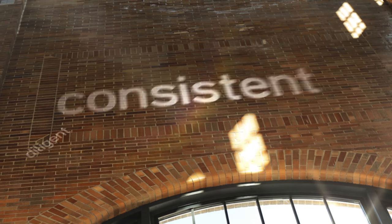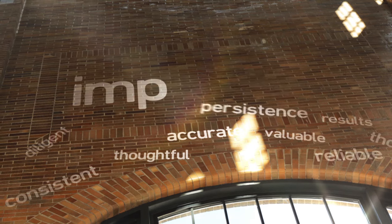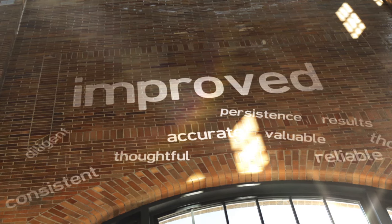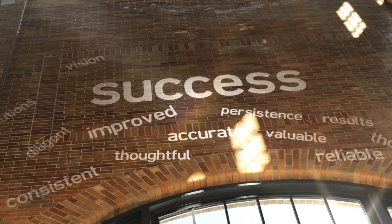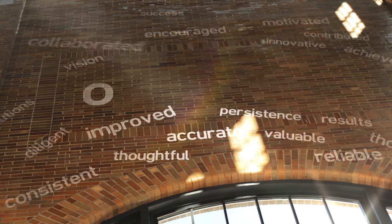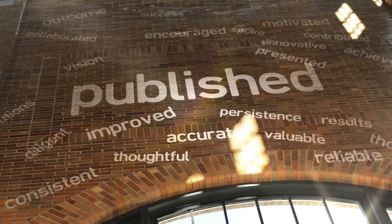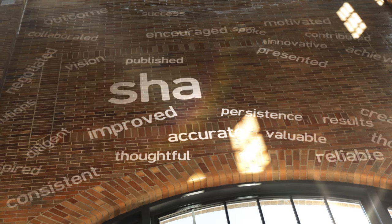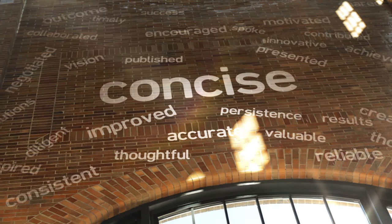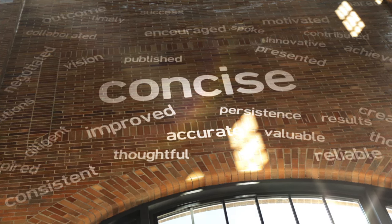Here are some examples of words you can use to showcase yourself. Words that convey work ethic: diligent, consistent, thoughtful, accurate, valuable, thorough, reliable, results, persistence, and improved. Words that convey positive attitude: solutions, vision, success, encouraged, innovative, achieved, motivated, contributed, collaborated, and outcome. Words that convey communication skills: spoke, presented, published, negotiated, inspired, created, shared, timely, and concise. All of these words can be used to describe your job functions and skills on your resume. Don't use them all — pick the ones that describe you best.